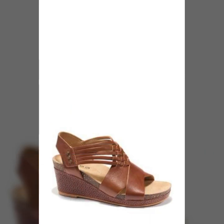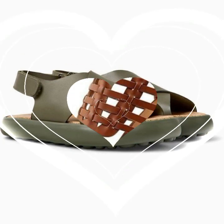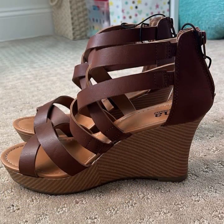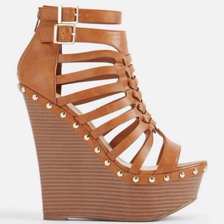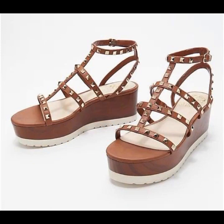Easy walk shoe designs for stylish ladies — beautiful and trendy. If you want to buy these very beautiful slippers and sandals, you can buy them online through these websites easily at a very reasonable price.